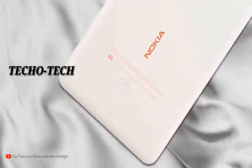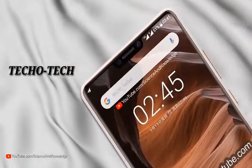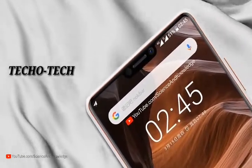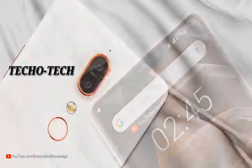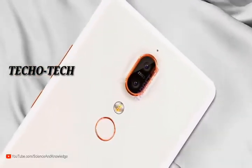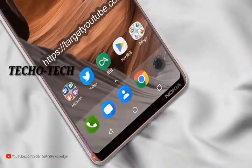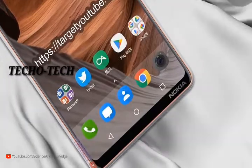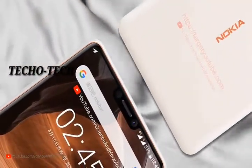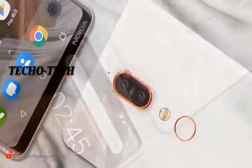The back of the phone is said to be similar to the Nokia 7 Plus, with a vertical dual rear camera arrangement, but the flash will be present below the camera as revealed in the render. Additional preliminary data confirms the Nokia X6 is equipped with a 5.8-inch display with a 19:9 aspect ratio, a dual main camera with Carl Zeiss optics and a vertical organization.